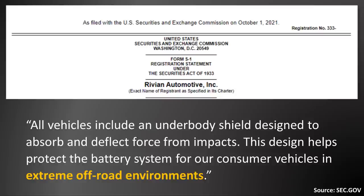This design helps protect the battery system for consumer vehicles in extreme off-road environments. I know that was a lot of information, so I want to go back and dive into that sentence by sentence — what we just read — and really dive deeper into the concepts that Rivian mentions about their battery packs and battery cells.